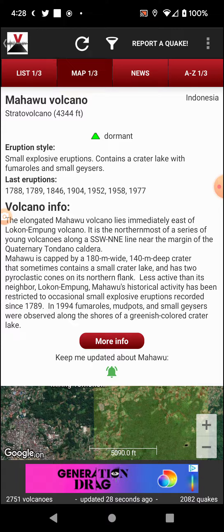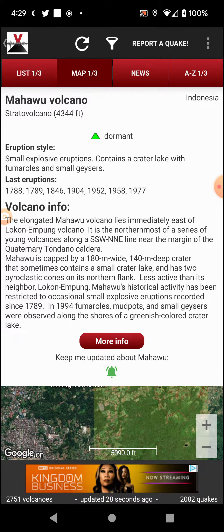The elongated Mahawu volcano lies immediately east of the Lokon and Empung volcanoes. It is the northernmost of a series of young volcanoes along a south-southwest to north-northeast line near the margin of the Grotoneri-Tondano caldera. Mahawu is capped by a 180-meter-wide, 140-meter-deep crater that sometimes contains a small crater lake and has two parasitic cones on its northern flank.